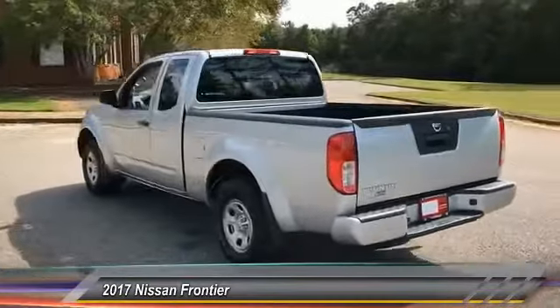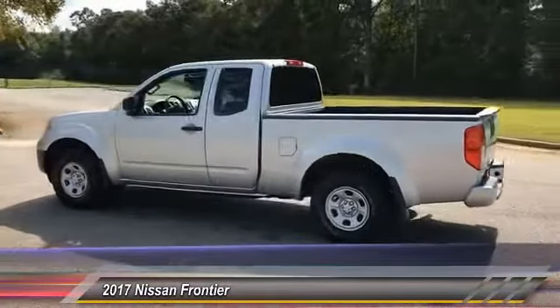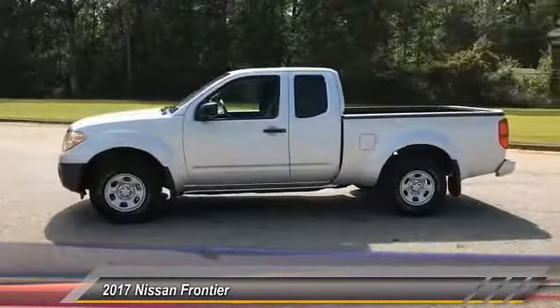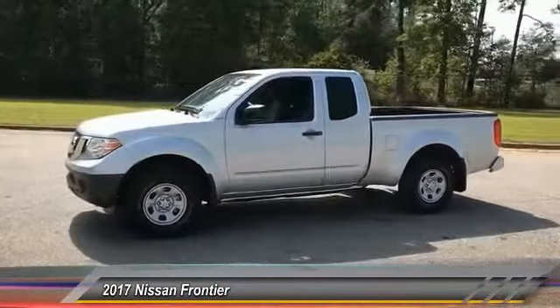The Frontier's interior comforts include cab versatility, under-seat storage, and seating for 5, and is priced below $25,000. This vehicle has less than 100 miles.